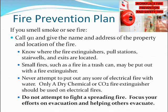If you smell smoke or see fire, call 911 and give the name and address of the property and location of the fire. Know where the fire extinguishers, pull stations, stairwells, and exits are located. Small fires, such as a fire in a trash can, may be put out with a fire extinguisher.